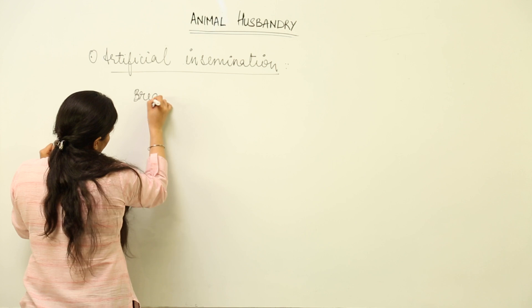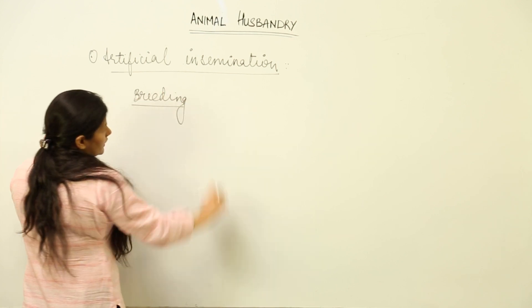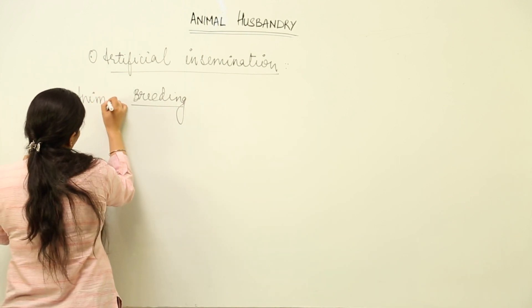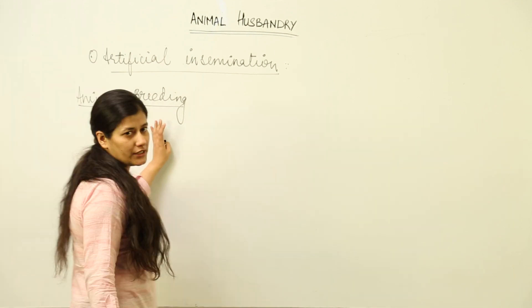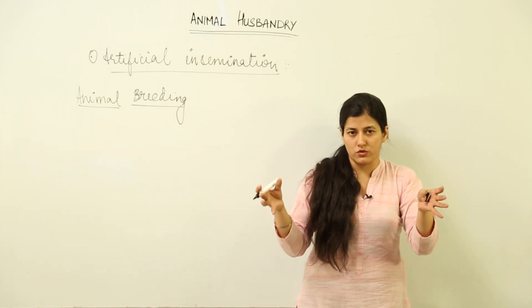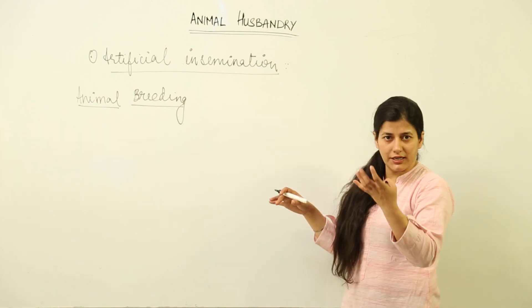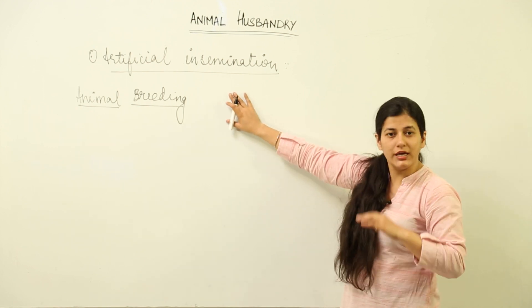In animal breeding, we have inbreeding, outbreeding, and interspecific hybridization. Animal breeding aims at bringing about two parents close to each other, breeding them, causing fertilization, and getting a superior progeny. That is what animal breeding aims at.